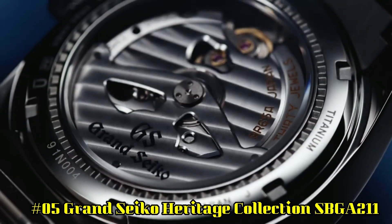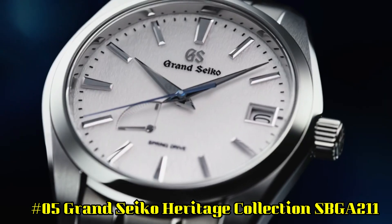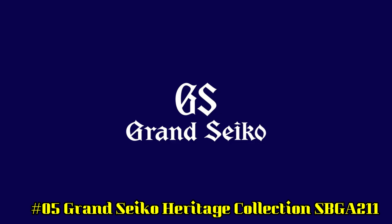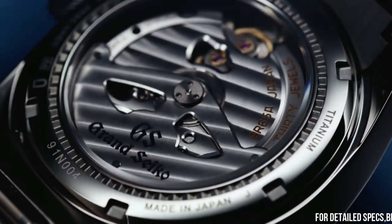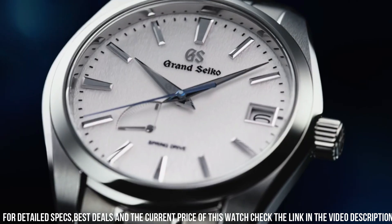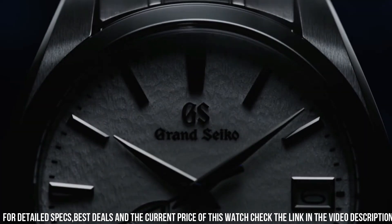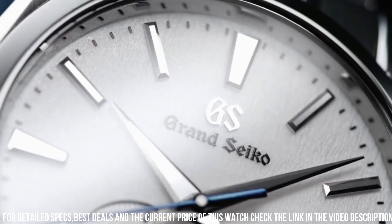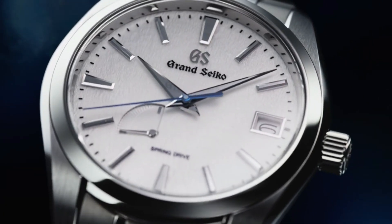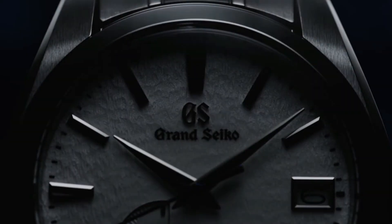Number 5: Grand Seiko Heritage Collection SBGA211. Item shape: round. Dial window material: anti-reflective sapphire. Display type: analog. Clasp: deployment clasp. Case material: high-intensity titanium. Case diameter: 41 mm, thickness: 12.5 mm. Band material: high-intensity titanium, color: silver. Dial color: white snowflake. Bezel material: high-intensity titanium. Calendar: date. Special features: spring drive movement with 30 jewels. Water-resistant depth: 100 meters.